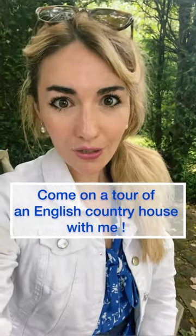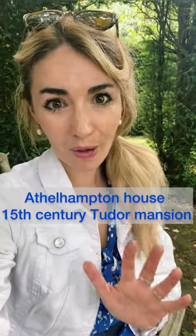Hello there, I'm going to take you on a little tour of an English stately home, Athelhampton House.